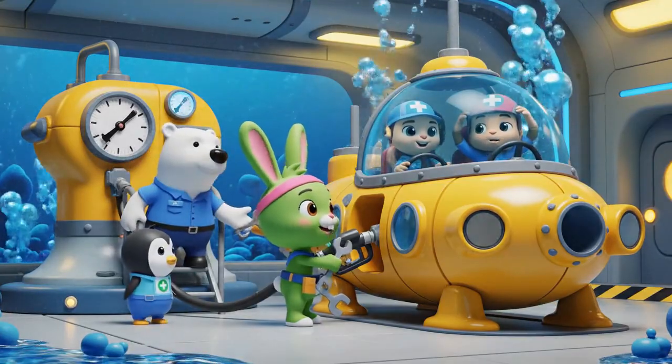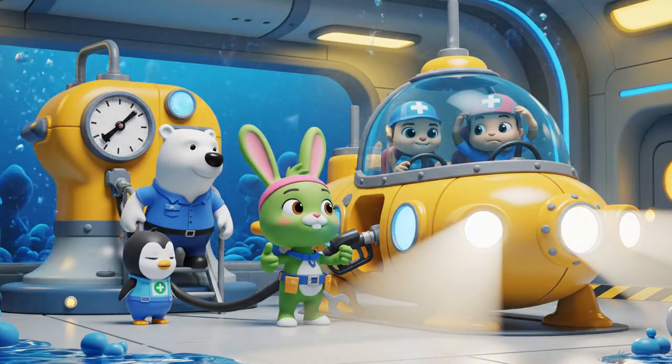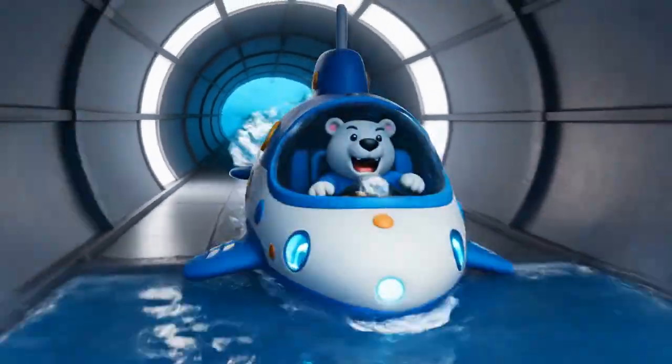Gup is fully charged and ready for the Dark Zone, Captain! Octonauts, launch!